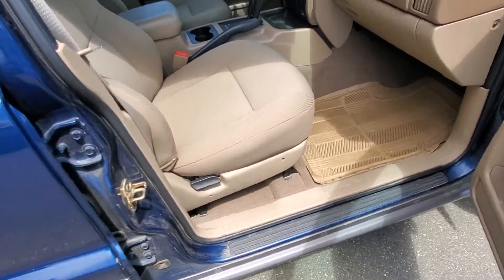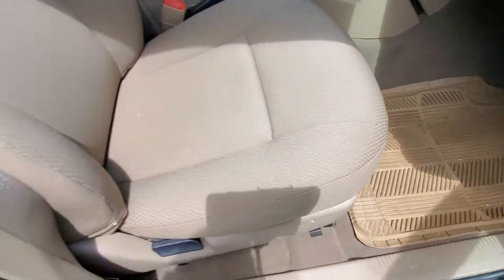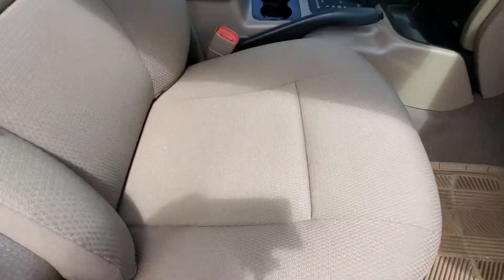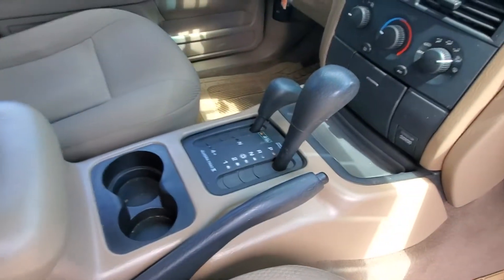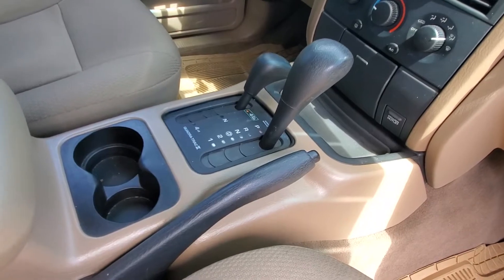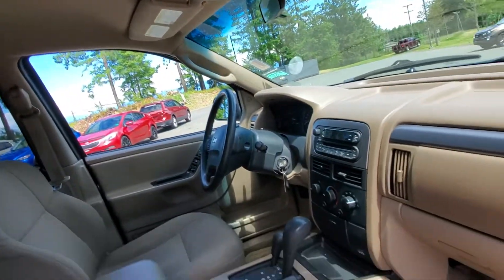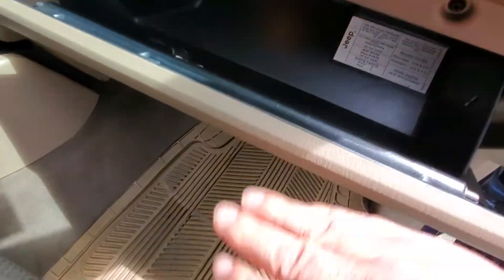The interior is really nice — no bad smells or odors, wasn't smoked in, no dog smell. Got some all-weather rubber floor mats. Check out the condition of those seats — super nice and super soft, really cushioning. It's got a very capable four-wheel drive system: four-wheel drive all the time and four-low with the Quadra-Trac II system. It's also got air conditioning, CD player, power windows and locks, and cruise control.